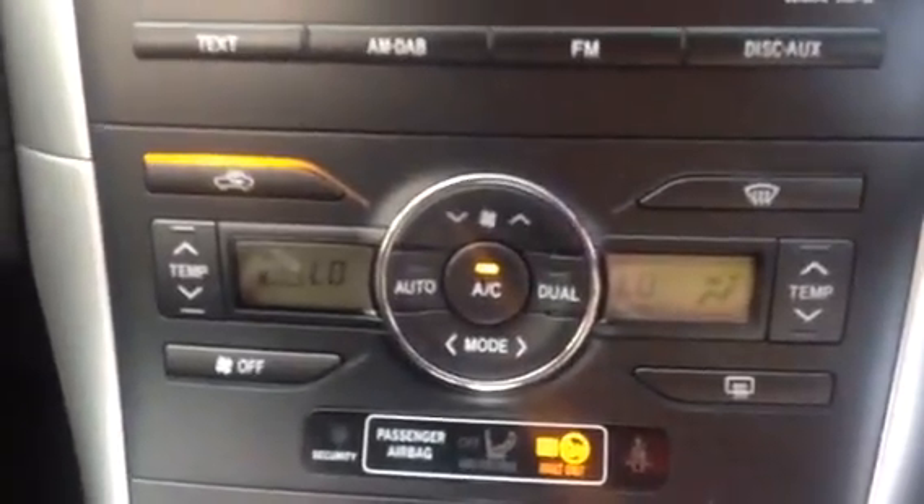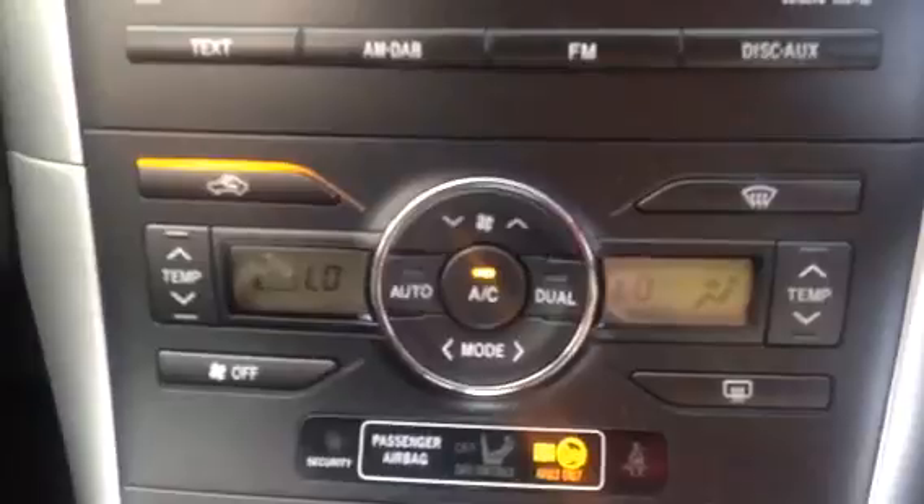As we mentioned before it's got the dual zone climate control, so you can have it at a different temperature each side of the cab. It's also got the built-in hands-free telephone kit, so we'll set that up when you come and pick up the vehicle.